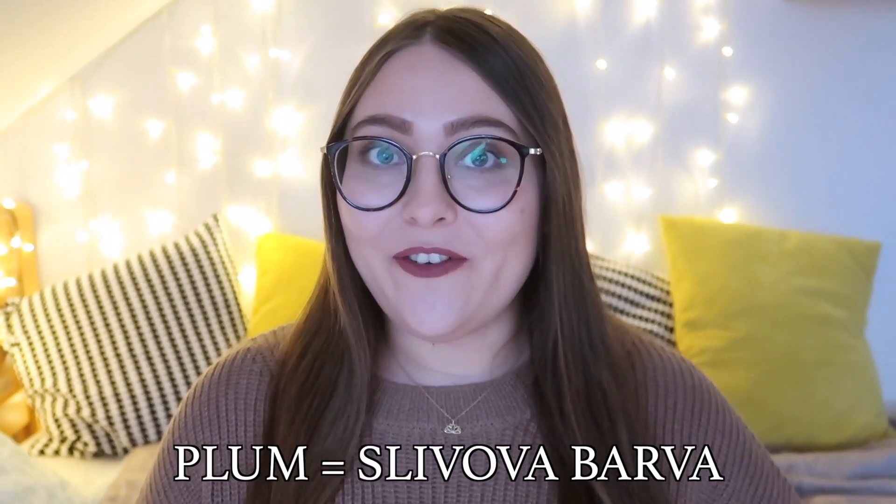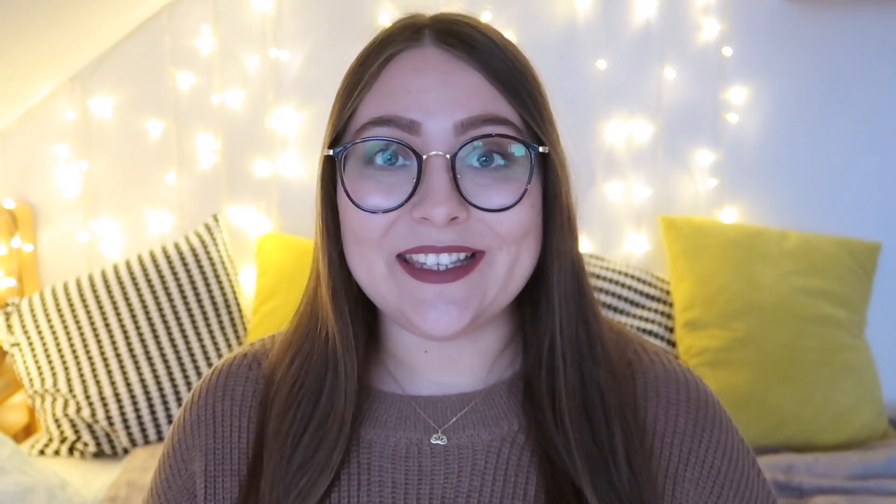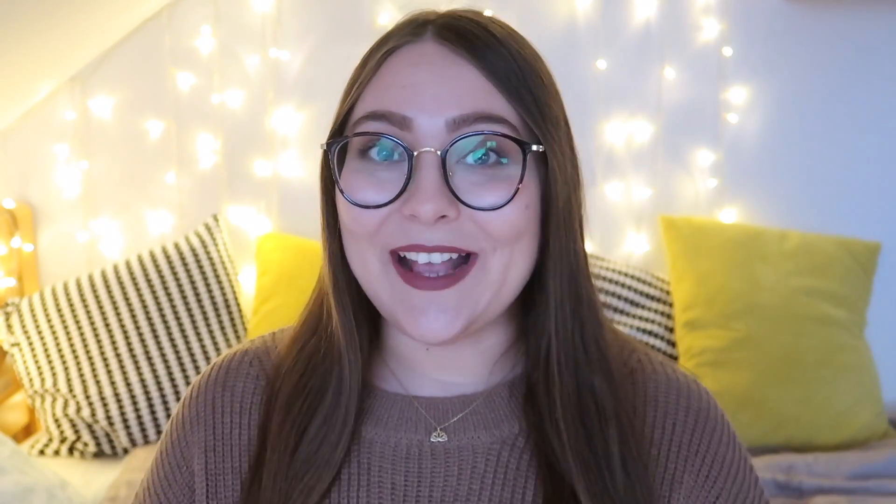Plum is 'slivova barva'. Jade is 'žadasto zelena'. Teal is 'zeleno modra' — a literal translation of 'greenish blue'. Emerald is 'smaragdna barva'. And navy is 'mornarsko modra'. That's it for today's quick vocab video — I hope you enjoyed it. Subscribe to my channel for more videos like this and more complex Slovene videos in the future. See you soon!